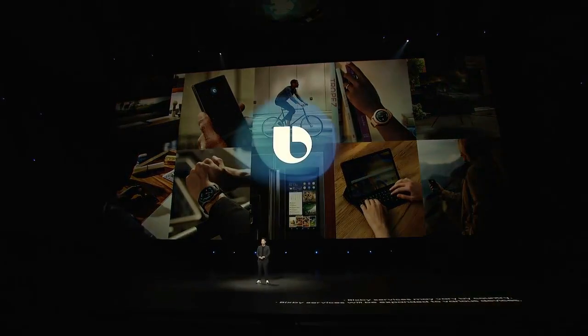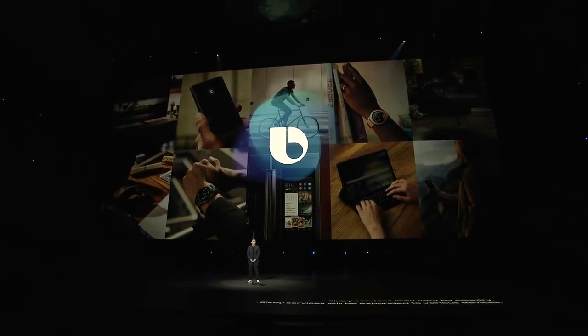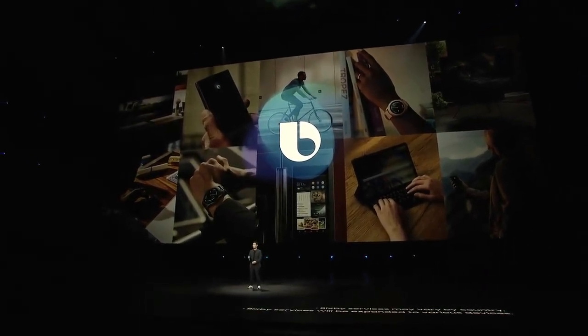With their services and our innovative AI technologies, we are making Bixby better than ever. So far, you've seen what Bixby can do on Note 9. But what if everything I just showed you was brought inside your home?